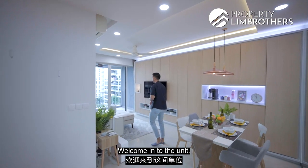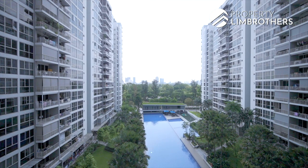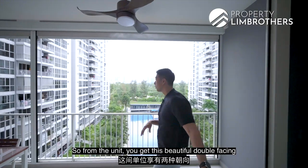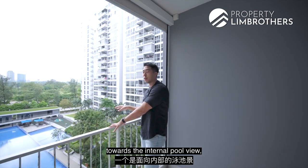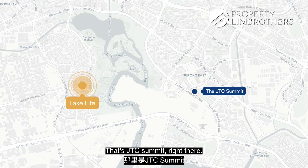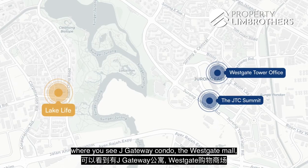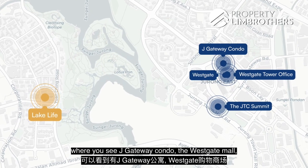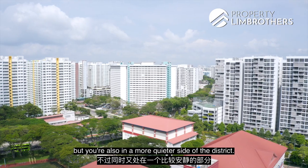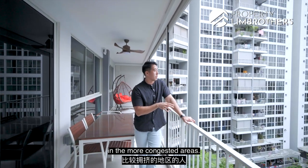Welcome into the unit. Let me bring you to the balcony to show you this beautiful pool view. From the unit you get this beautiful double-facing view towards the internal pool as well as the exterior Jurong Lake Gardens. You can also see the Jurong Business Hub from here — that's JTC Summit right there. You also have West Gate Tower with some Grade A offices, J Gateway Condo, West Gate Mall, and Jam Mall right over there. You're in the heart of the Jurong Lake District transformation but also on the quieter side of the district, which suits people who prefer a more serene environment.